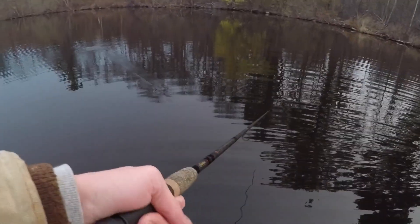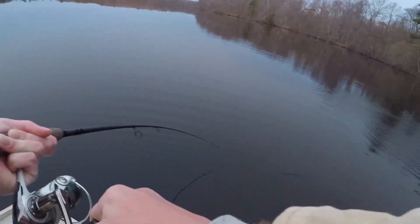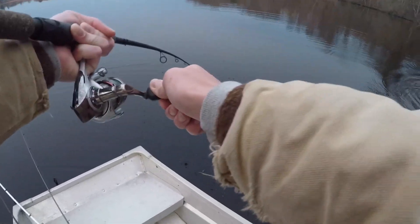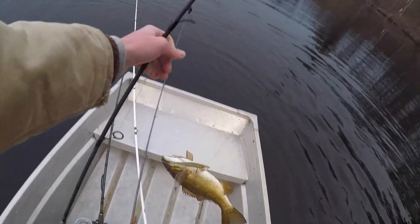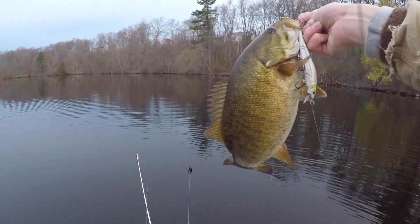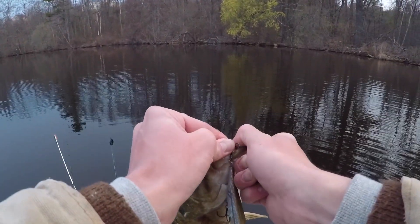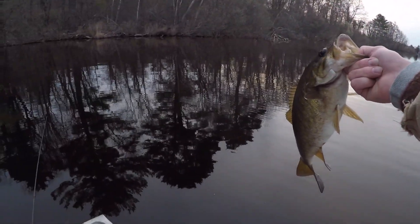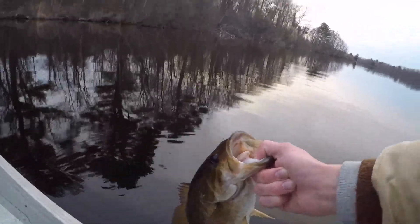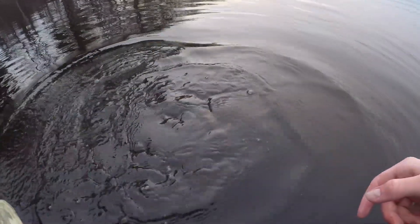Oh, that's a fish right there — hopefully a smallmouth. Yeah, that's a smallie on the jerkbait! Look at that guy! Massachusetts smallmouth, gotta love it. These things are so aggressive. That's a nice one right there on the jerkbait.